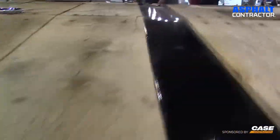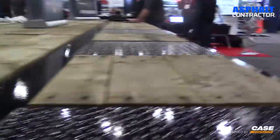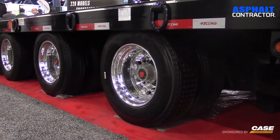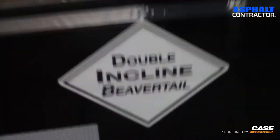The payload area is 27 feet long. This is our 25-ton three-axle version, and this one includes an airlift first axle. It has 27 feet of main deck and then a six-foot double-incline beaver tail.